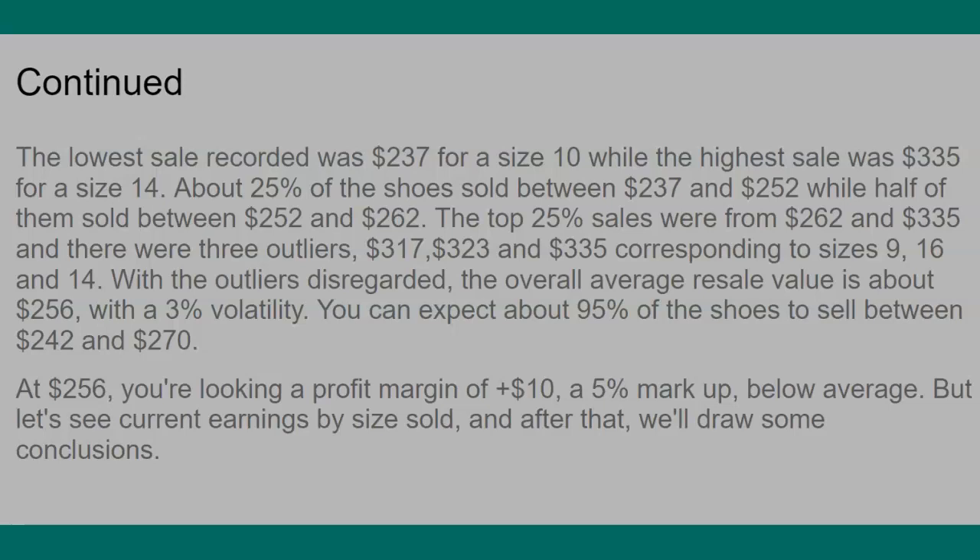If you disregard those outliers, the overall average resale value is about $256, with a 3% volatility. So you can expect about 95% of shoes to sell between $242 and $270. Low volatility is good news for someone who likes safe plays — when volatility is high, prices can drop rapidly. At 3%, you can expect the shoe to sell for around $256, which is a profit of about $10, or a 5% markup.